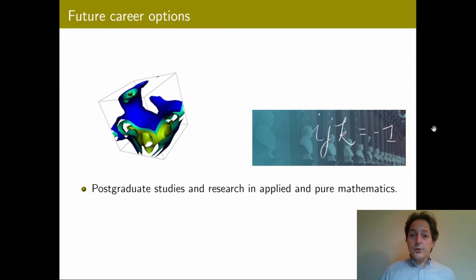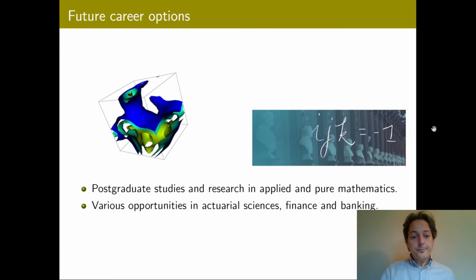Our graduates work in all kinds of areas. We have graduates currently doing research in theoretical mathematics, computer science, data analysis, statistics, and other areas like mathematical biology and neuroscience. There are also various opportunities in actuarial sciences, finance, and banking. There is a very well established financial sector in the heart of Dublin and London that our graduate students have access to.